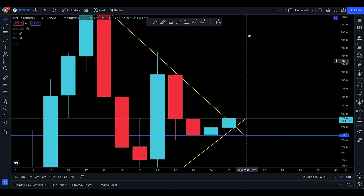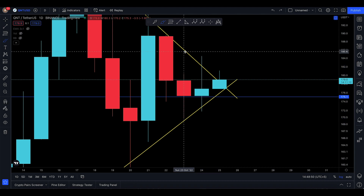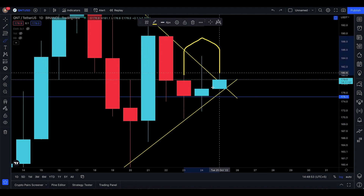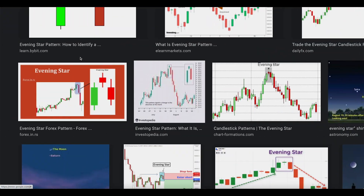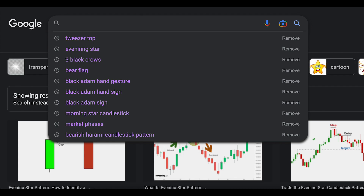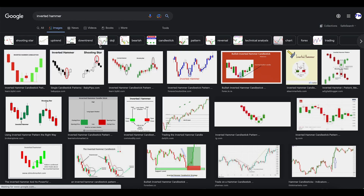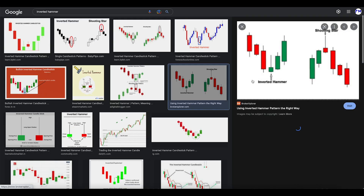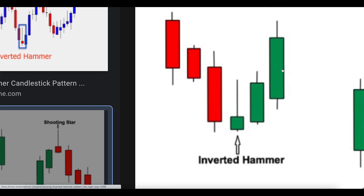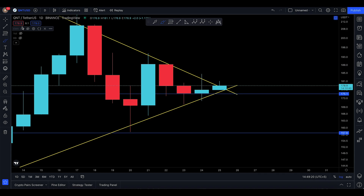Yesterday you made an inverted hammer, which is a bullish sign right there. It looks good to me honestly. The inverted hammer pattern — red, red, red, red, inverted hammer — has a longer wick to the upside with a small body. That's how the inverted hammer looks at the moment, and from here it's meant to go up.